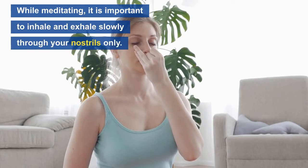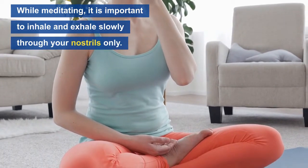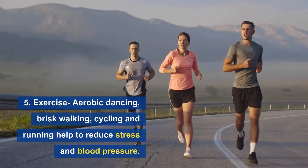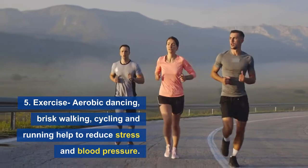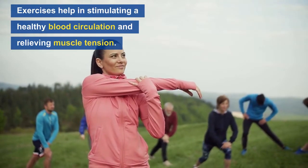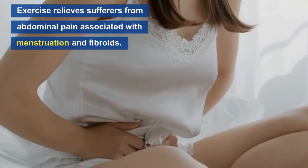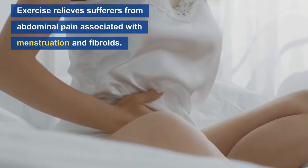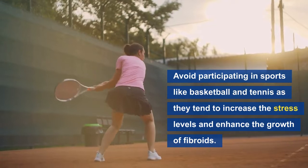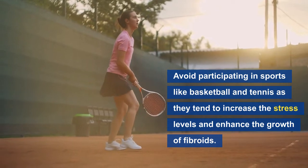Number five: exercise. Exercises like aerobic dancing, brisk walking, cycling, and running help to reduce stress and blood pressure. Exercise also helps in stimulating healthy blood circulation and relieving muscle tension, and greatly relieves sufferers from abdominal pain associated with menstruation and fibroids. However, it is advisable to avoid participating in sports like basketball and tennis, as they tend to increase stress levels and thus enhance the growth of fibroids.